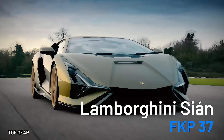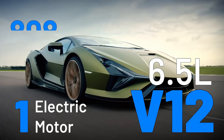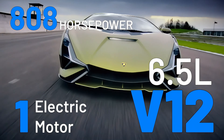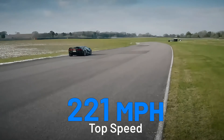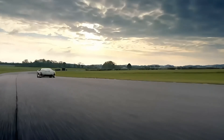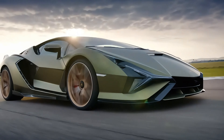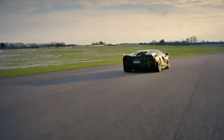The Lamborghini Sián FKP37's 6.5-liter V12 engine comes paired with an electric motor that generates an impressive combined 808 horses and delivers a top speed of 221 miles per hour. While most hybrid supercars utilize lithium-ion batteries, the Lamborghini Sián FKP37 features a supercapacitor integrated into the gearbox instead.